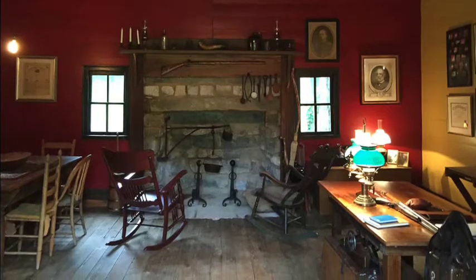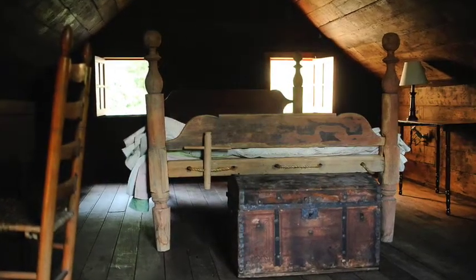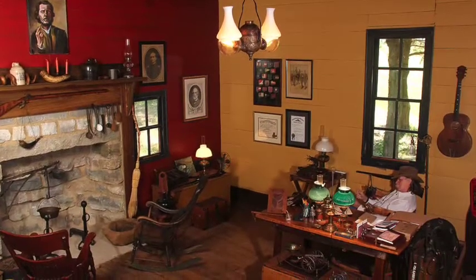We certainly wanted the interior to reflect the period of the tavern, and I think that came out rather well too. I was fortunate that I had all the stuff already, just scattered about here and there, but when it all came together I think it had a nice look to it.